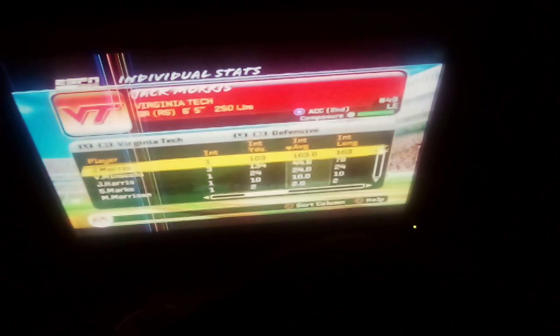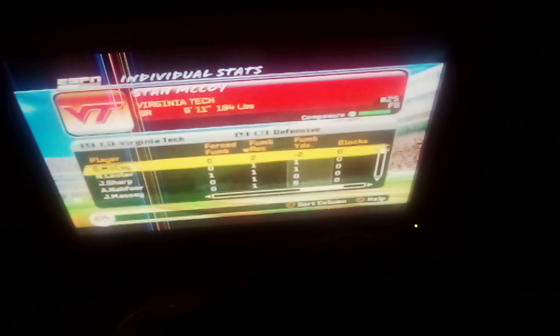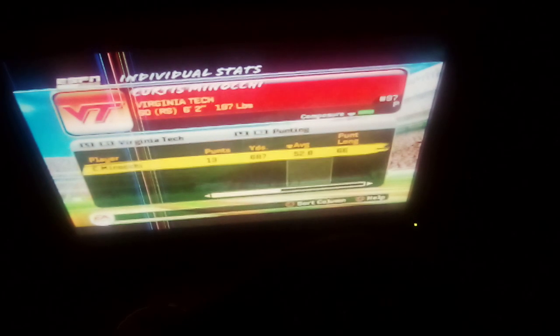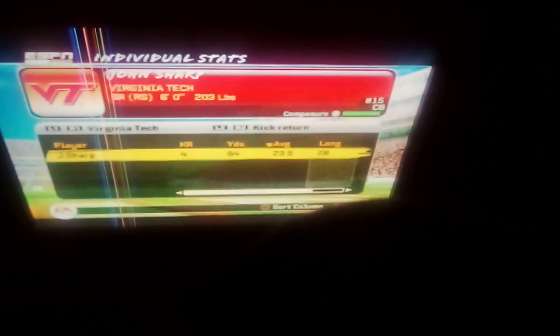A lot of bad throws that they forced. Byram still had the forced fumbles; McCoy led the fumble recoveries. Daniel Barber didn't kick another field goal for the rest of the game. Meanwhile, Curtis only had 13 punts as it showed, four kick returns with a long of 28, and not that much for punt returns.